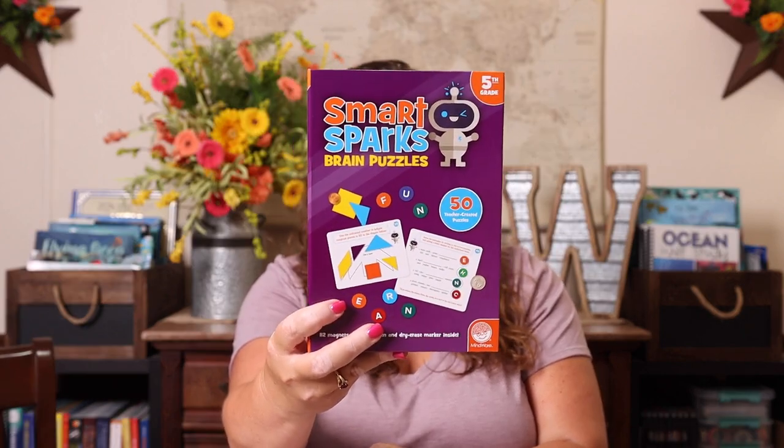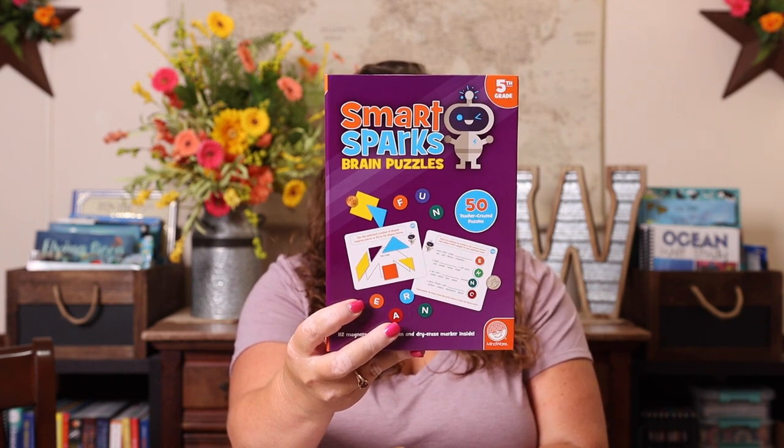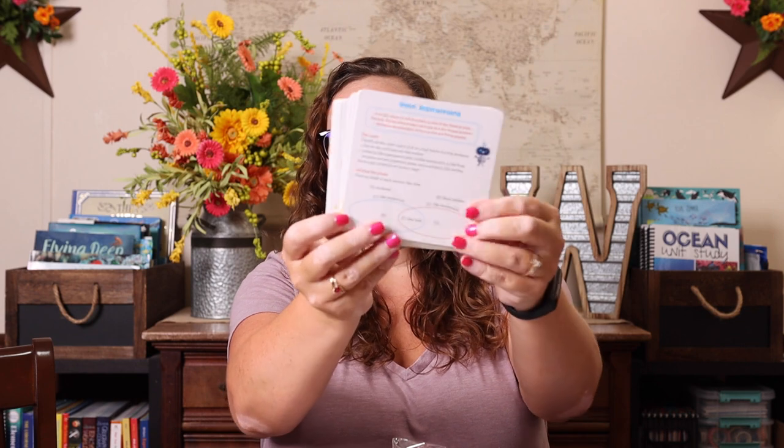I also picked up the Smart Sparks puzzles, which are specific to fifth grade — they had other grades as well. It covers logic and reasoning, literacy, math, spatial reasoning, and writing, all included in these brain puzzles. I haven't opened it yet but it looks like all the little manipulatives are included with the question cards, and there's even a little dry erase marker and dry erase board. It all stays in this little box so we can take it with us and car school with it if we wanted to.